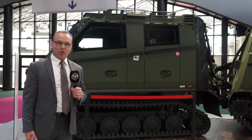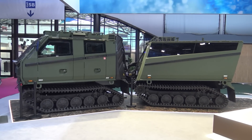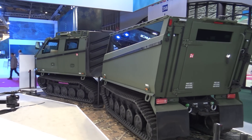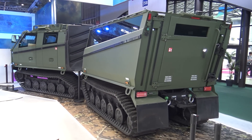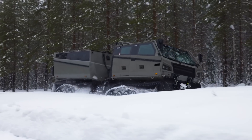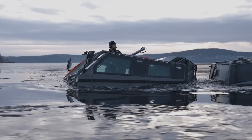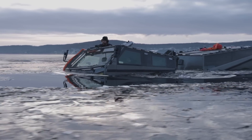Behind me is the Beowulf. This is actually the vehicle that is being now fielded for the CAT-V program in the U.S. In fact, this one is going from the show straight to the U.S. We're showcasing this — it's a capability for all kinds of climates. It can be armored, it swims, and it's a great solution for many militaries around the world.